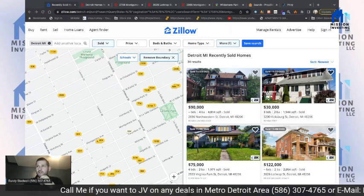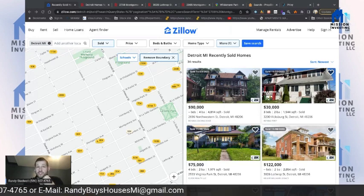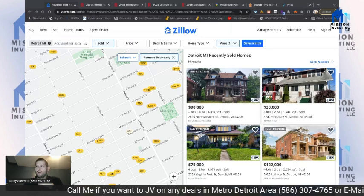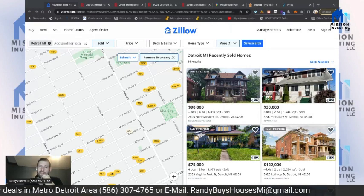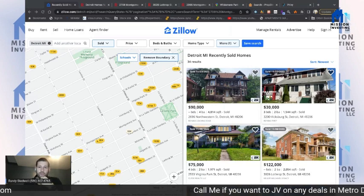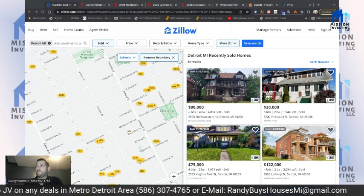If it's not turnkey and it needs a bunch of rehab, you might be able to sell it for $70K, but it's kind of hard with the comps the way they are. Detroit is block by block, so being next to a rundown house does not help. The fact that it's brick does help a lot though.